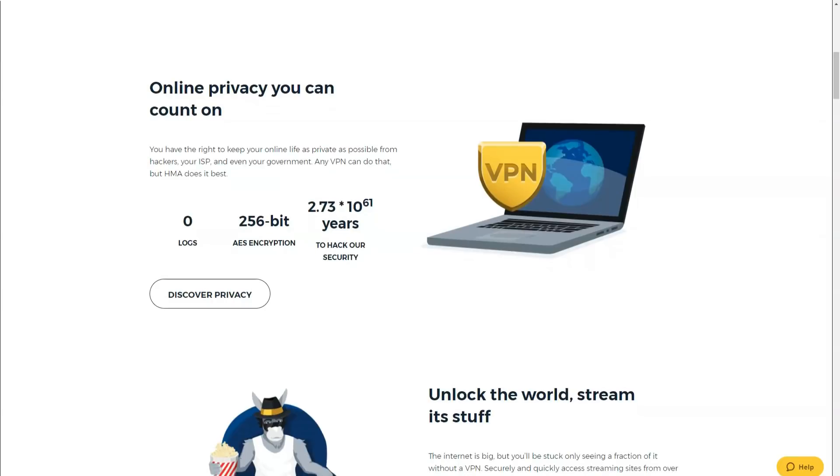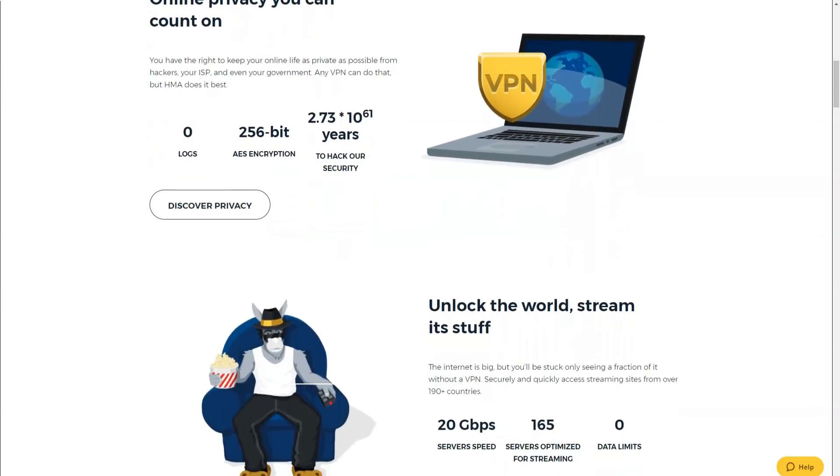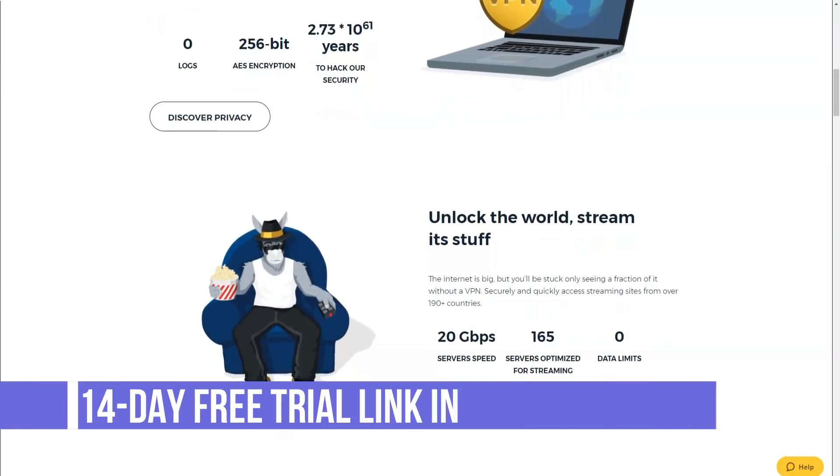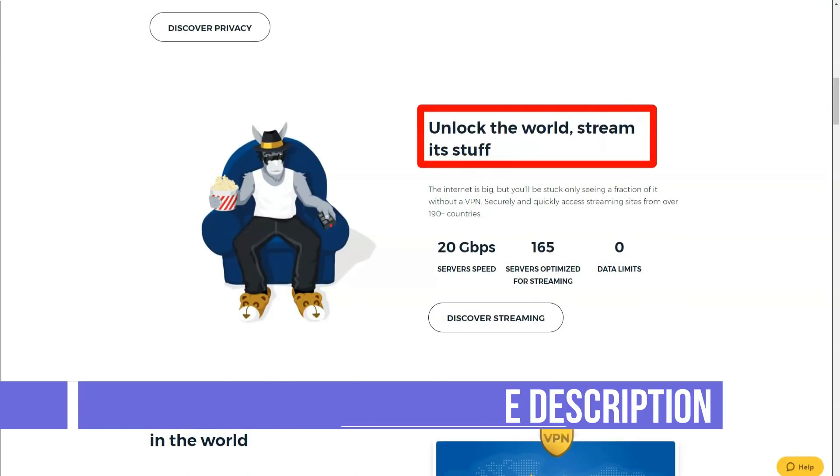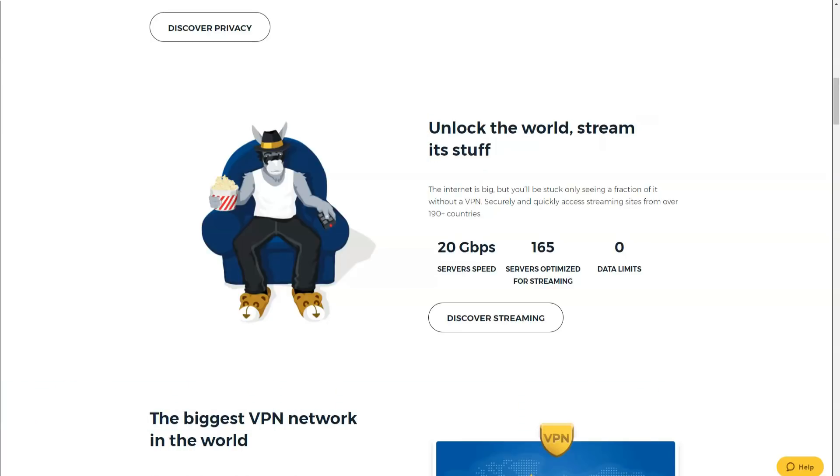Downloading the client software from their website is very easy. You just go to your page and click the software and help button, then choose the right client for your operating system. The installation process is also very straightforward — just follow the step-by-step instructions.